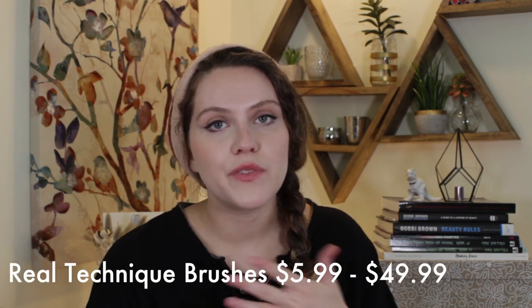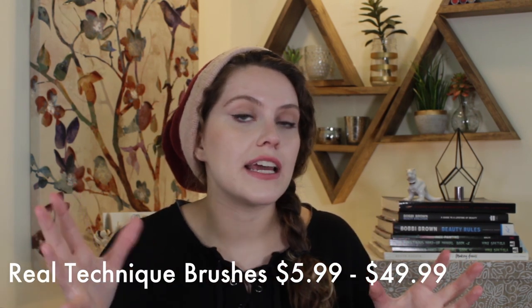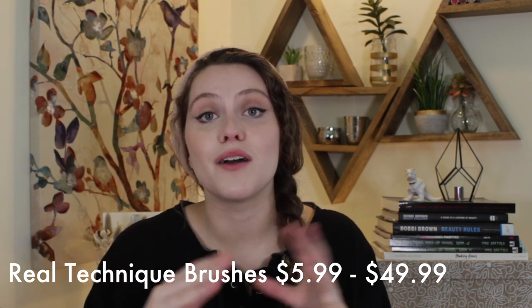Next, my recommendation is Real Techniques brushes. That way you have flexibility with price — you can get one brush for about $7, and they have a holiday set right now for about $50 with a wide range of their brushes. They are fantastic. I have quite a few tutorials using them on my channel. They're great for people who just love doing makeup and for professional working makeup artists as well. You can get them from the drugstore. I've had some of their brushes in my kit for years, so they're really good quality.